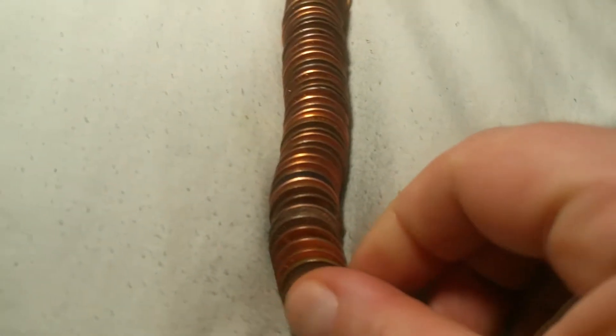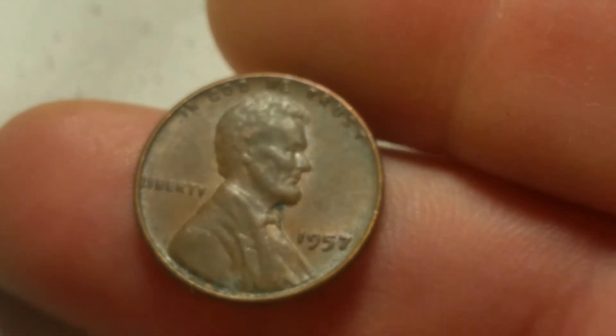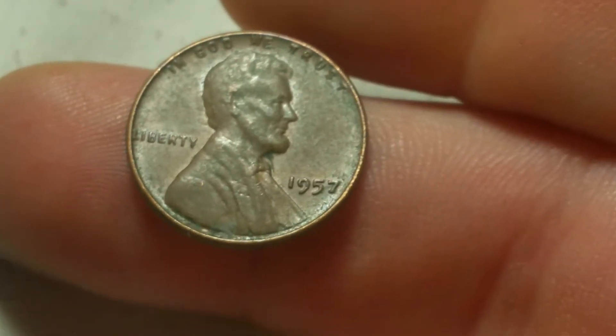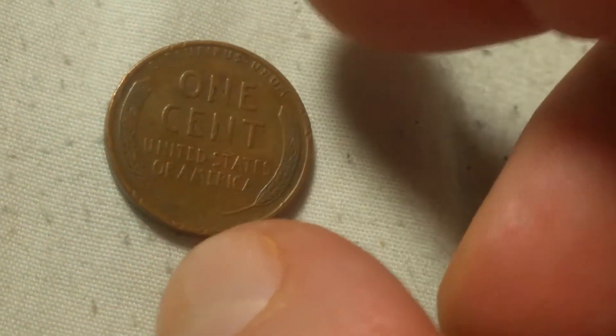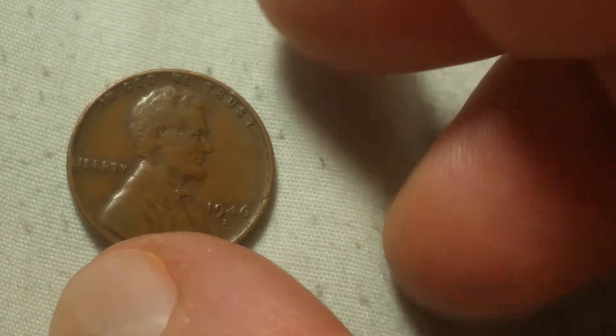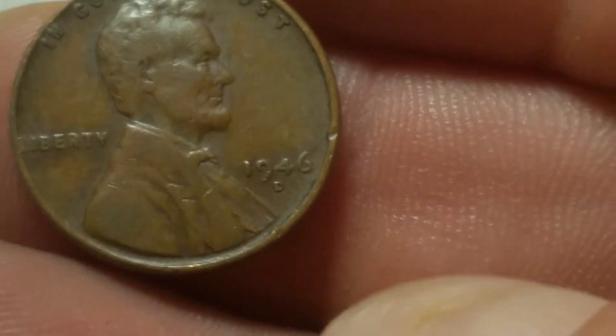We're on roll three and we're going to have my first wheat cent of the box and that is a 1957 out of Philly. Same roll, we're going to have wheat cent number two and that is a 1946 Denver.